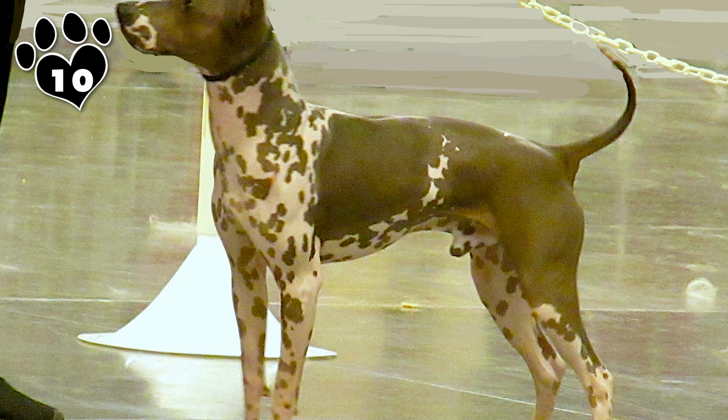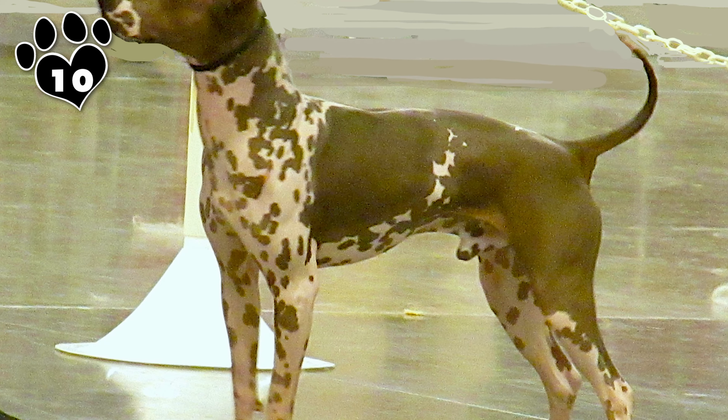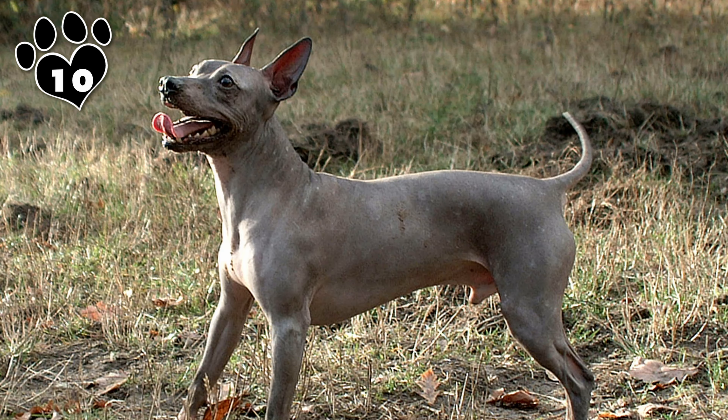Terrier breeds have a rich and diverse history, and the smaller members of this family pack a little extra charisma. Known for their tenacity and intelligence, small Terrier breeds have been cherished for centuries, from the regal Yorkshire Terrier to the energetic Jack Russell. Each breed has a unique story to tell.